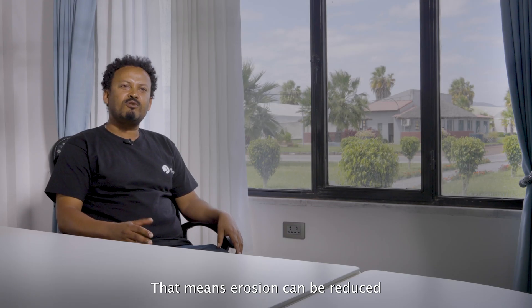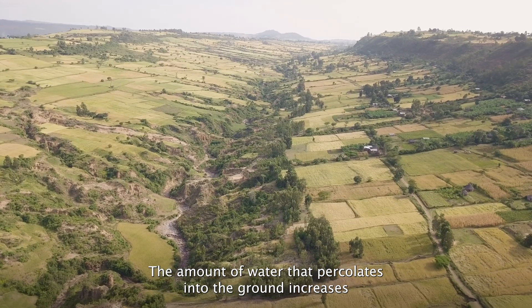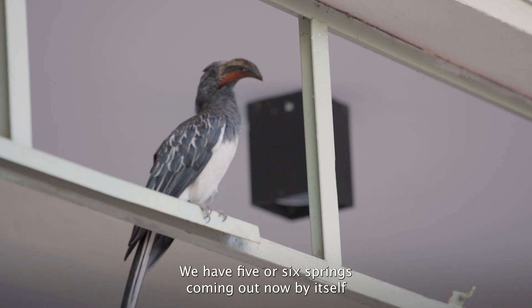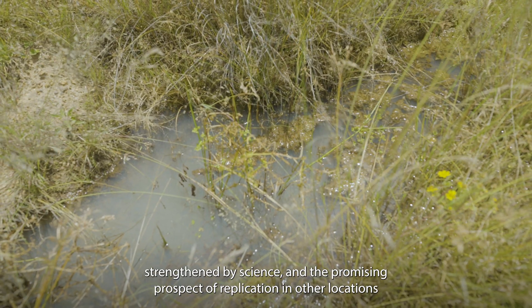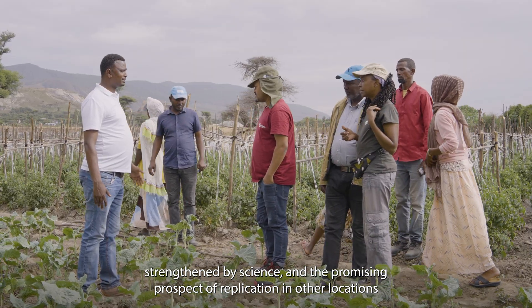This means erosion can be reduced and the amount of water that percolates to the ground increases. You can also see animals coming back, and we now have five or six springs coming out on their own. This validated intervention has sown seeds of change for an entire community, strengthened by science and the promising prospect of replication in other locations.